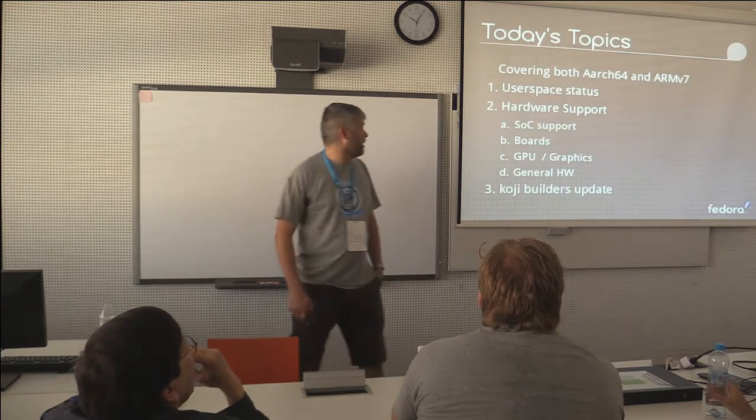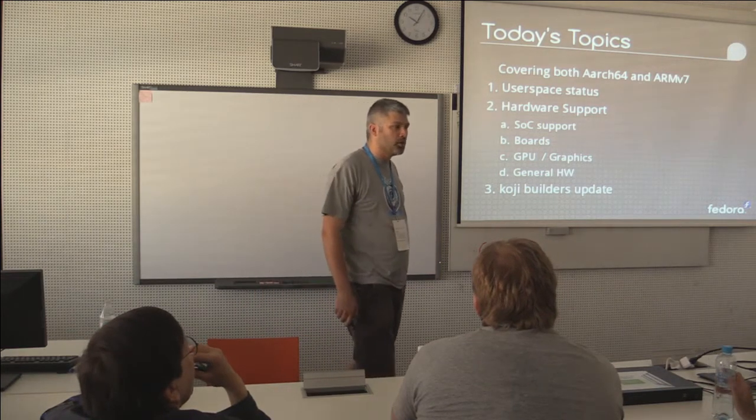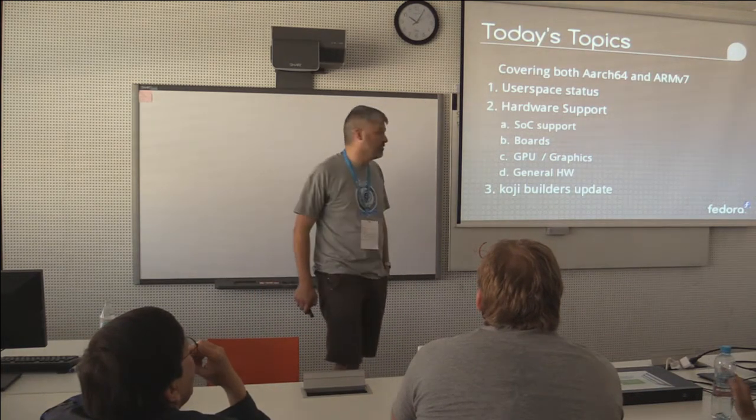So I'm going to cover off user space status of both, hardware support, and what seems to be the most controversial thing: the Koji builders.